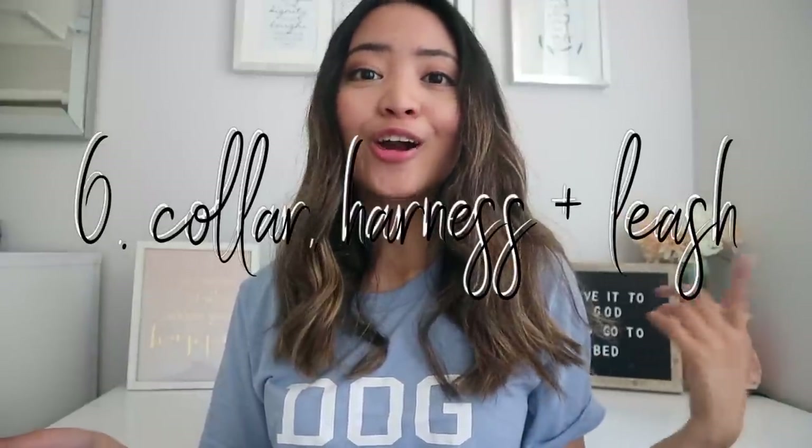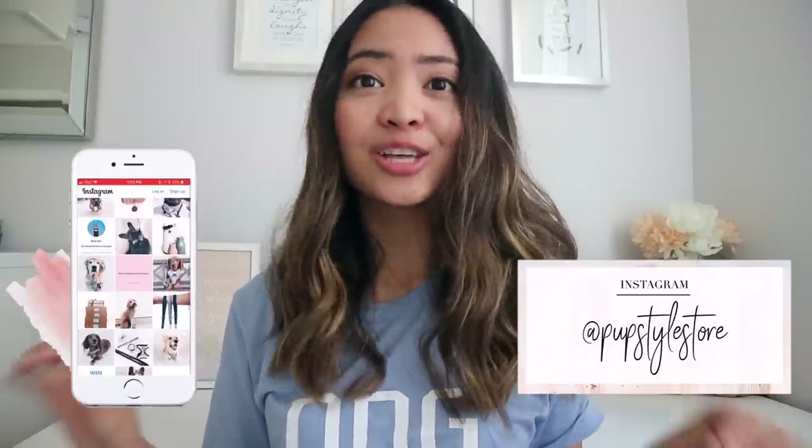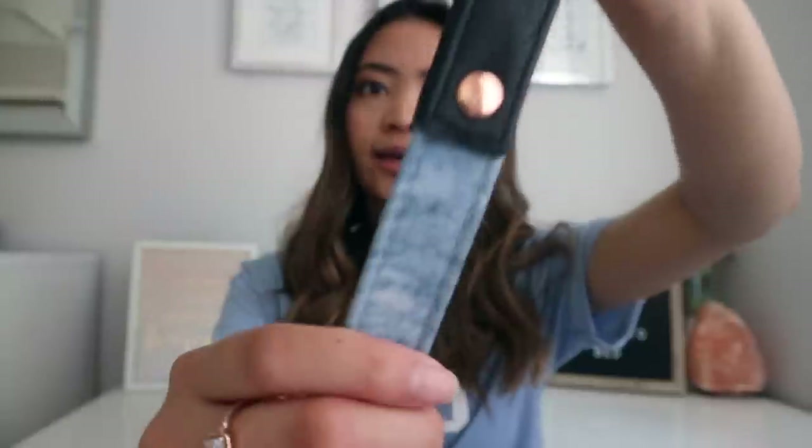Every dog needs a collar, harness, and leash. This part of the video is sponsored by Pup Style Store — an online store based in Australia that specializes in stylish dog accessories for your pup. They were gracious enough to send over some stuff. This first item is a leash from the Great Ace Collection. It has rose gold hardware and it's like a denim material. What I really like is that they use vegan leather, so no animals were harmed in the making of these products for your animals.